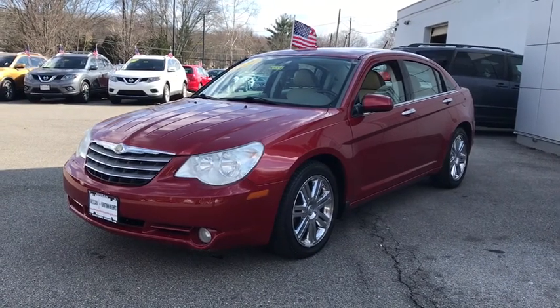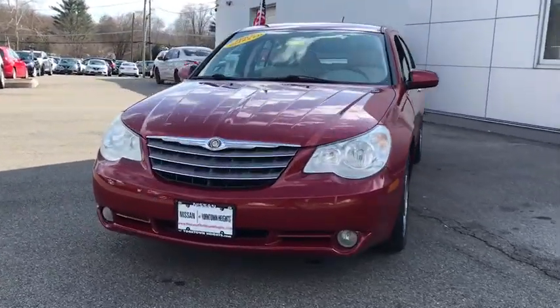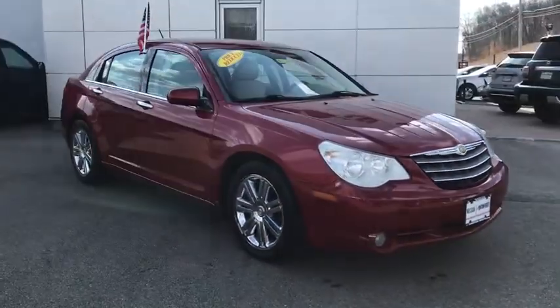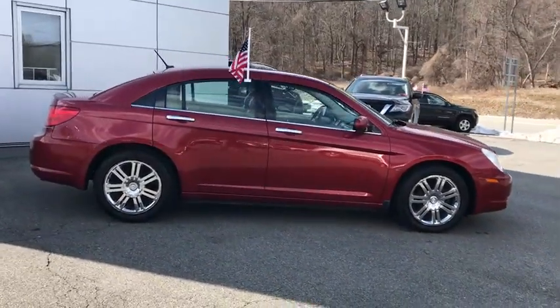The 2007 Chrysler Sebring. The Sebring's sleek exterior design captures the essence of movement, while the interior craftsmanship offers a cabin with an abundance of style and comfort, including seating for five. The Sebring is available in three different styles including sedan, soft top convertible, and hard top convertible.